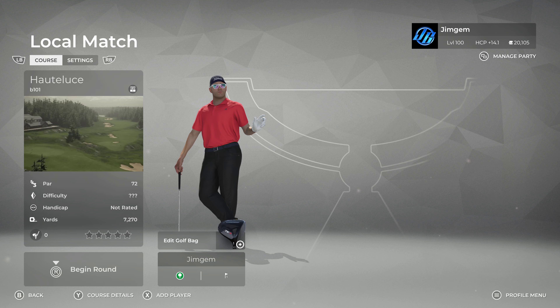Hi folks, welcome back for more PGA Tour 2K21. We've got a course for you tonight by B101. He just dropped it earlier on tonight and it is called Hot Loose.